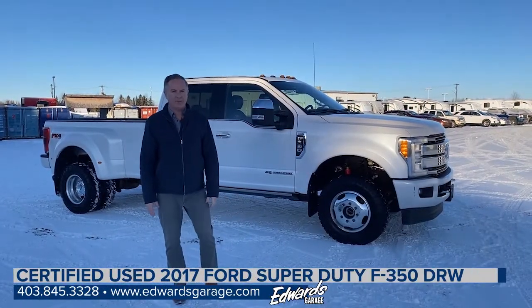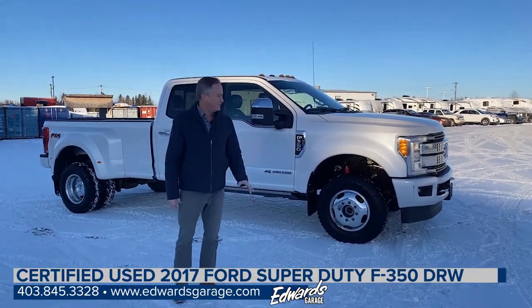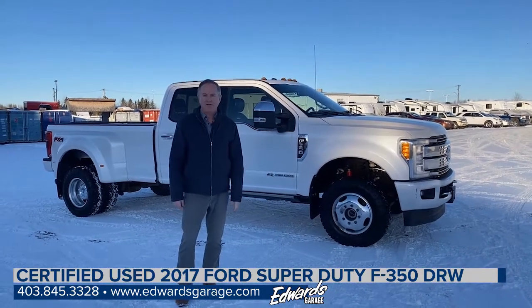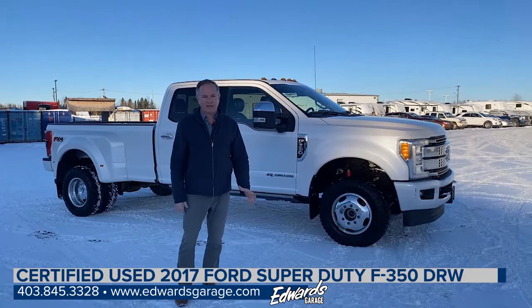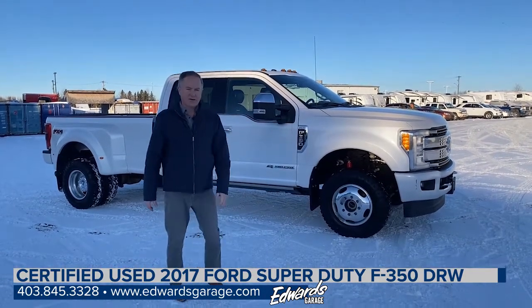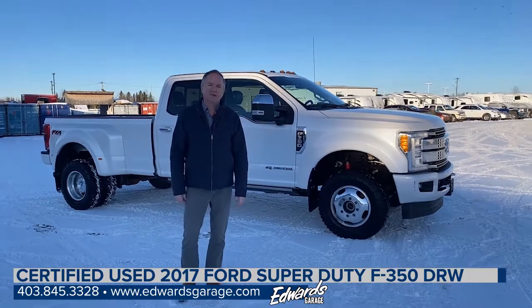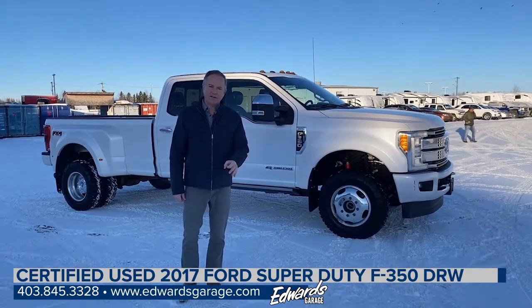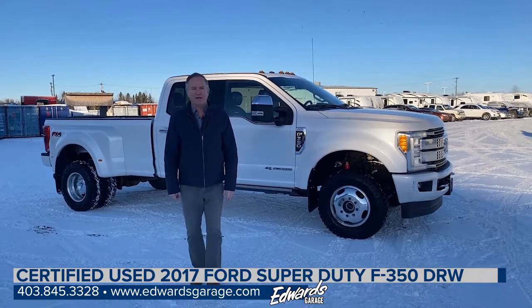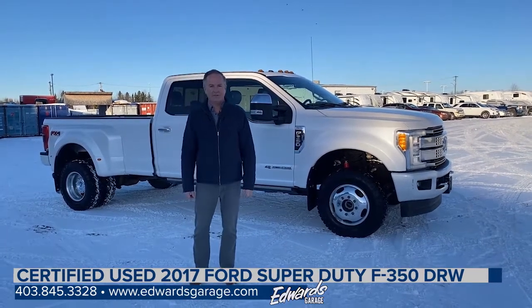So there you have it — the 2017 Ford F-350 with the Platinum package. This is loaded with options, a very comfortable truck to drive when you're hauling those big loads across the country. This is just over 153,000 kilometers. If you'd like more information or a price on this vehicle, please feel free to give me a call at 403-845-3328.